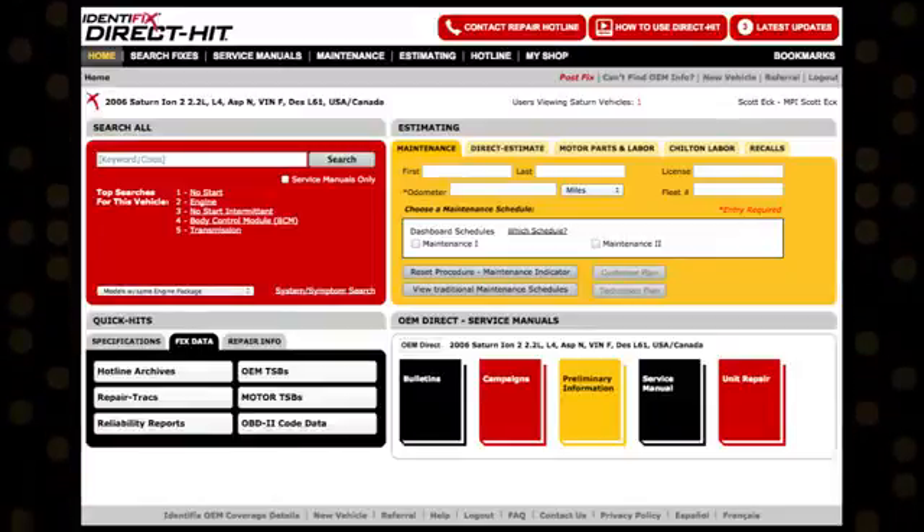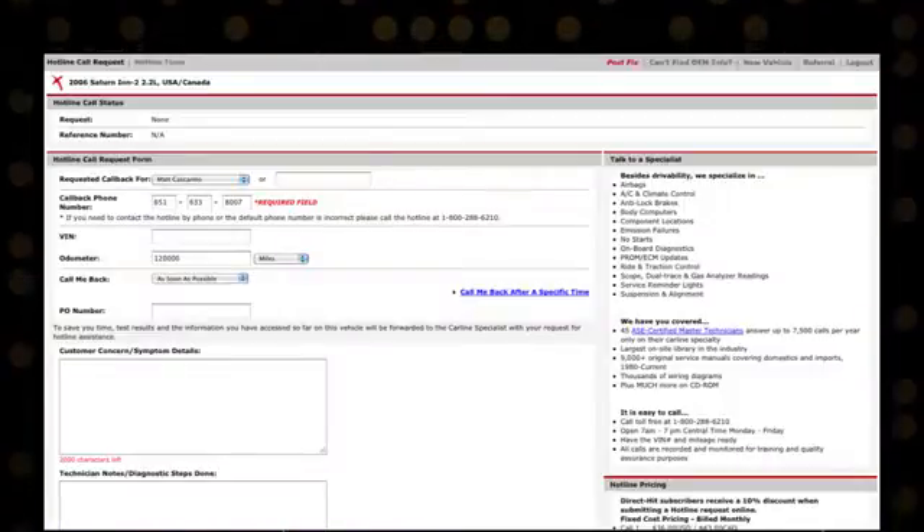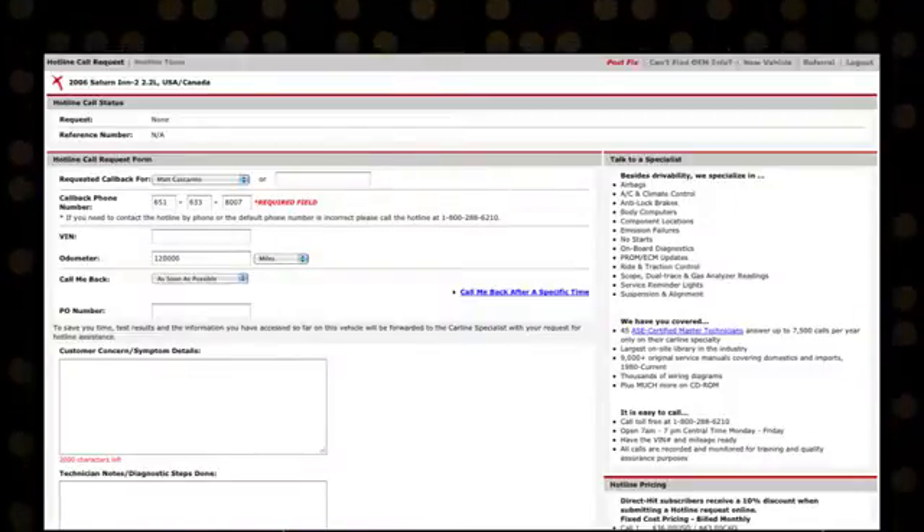You can also find a link to our Hotline Call Request Form by clicking on Contact Us found at the bottom of every page in Direct HIT. Simply fill out the required fields and one of our car line specialists will call you back.